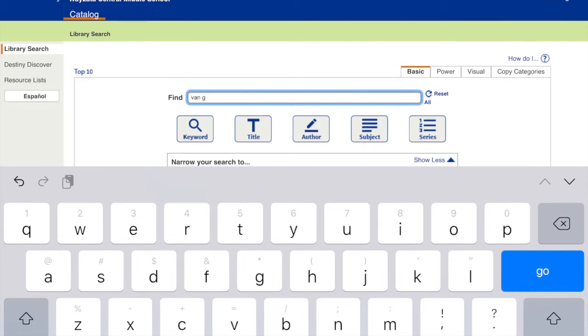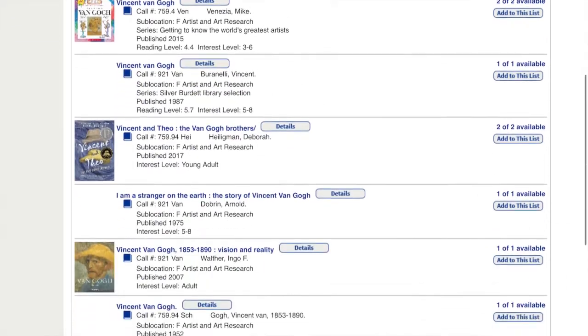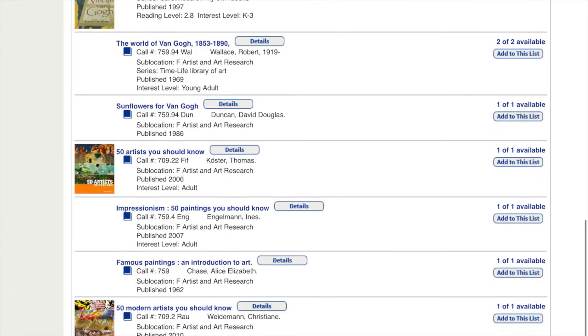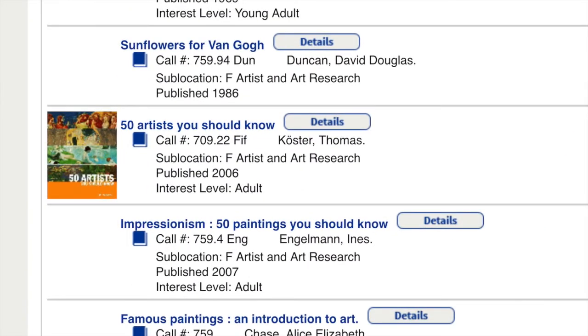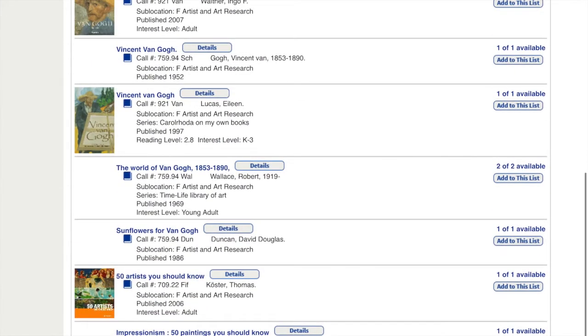All I've got to do is type in my artist name — let's just do the last name — and then press Enter. It looks like we have 16 books that are art books about Vincent Van Gogh. We have all kinds of books, like this 50 Modern Artists You Should Know, or 50 Artists You Should Know, or we have books just about the painting Sunflowers.